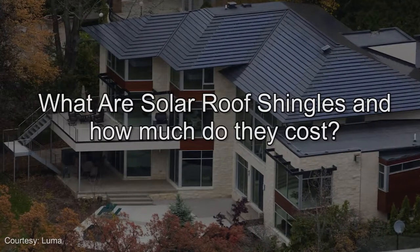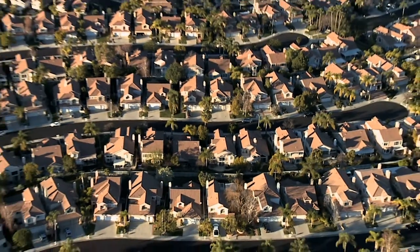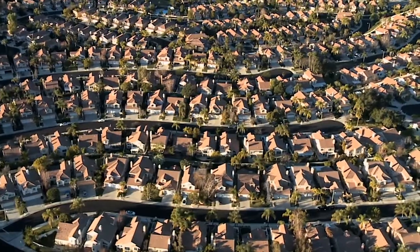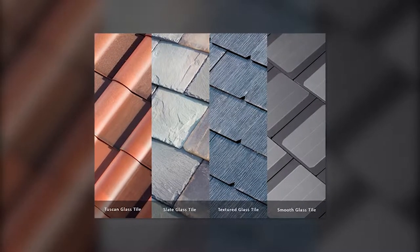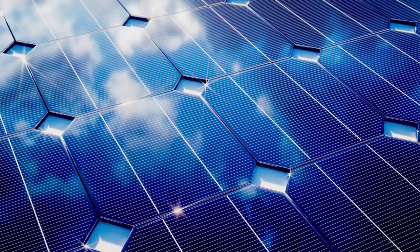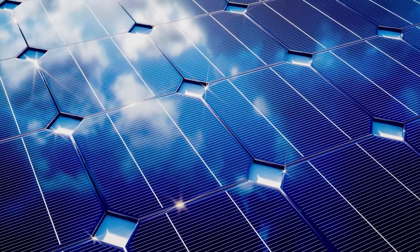Hi, I'm Dave from Solar Reviews talking about solar shingles and whether they are a good option for your home. Solar shingles have been around for a number of years. However, in 2018 the first installations of the Tesla solar shingles, also known as the Tesla solar roof, have turned the way we think about solar shingles on its head.